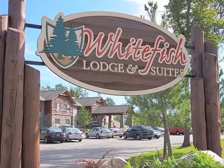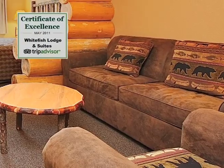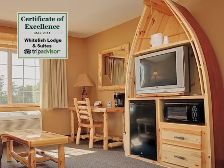Whitefish is a new property. We celebrated our five-year anniversary this year, and all of the amenities are state-of-the-art. We have 54 rooms, and primarily most of them are suite-oriented. That means that they have a little living room area, a sleeper sofa, a microwave and fridge in the room.